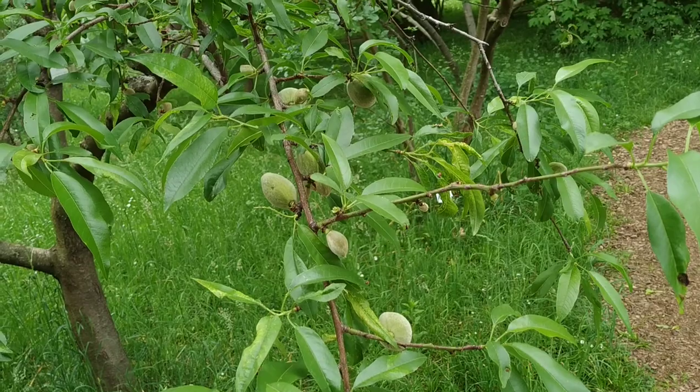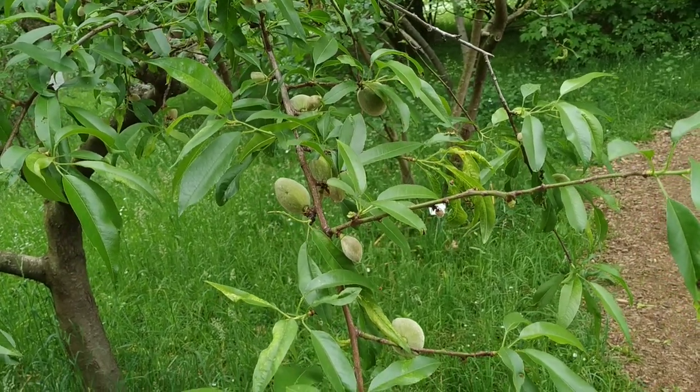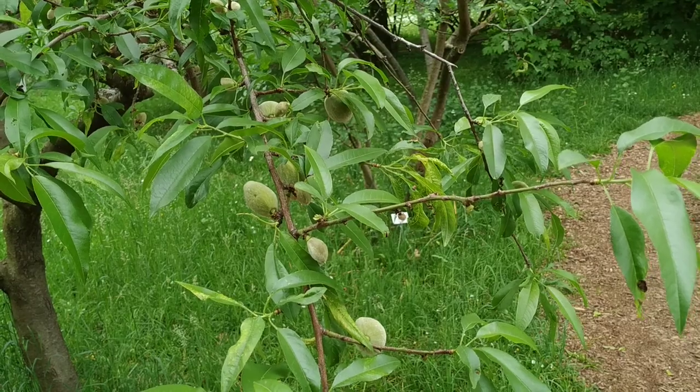So folks, those were some unripe almonds — Prunus dulcis var. dulcis cv. alba. Stay tuned for a lot more fruit videos from the beautiful city of Heidelberg, and don't forget to like, share, comment and subscribe.